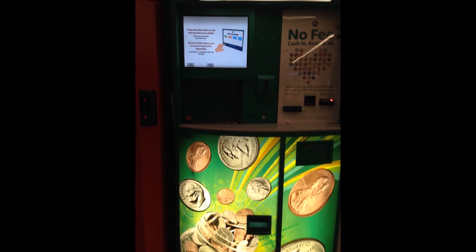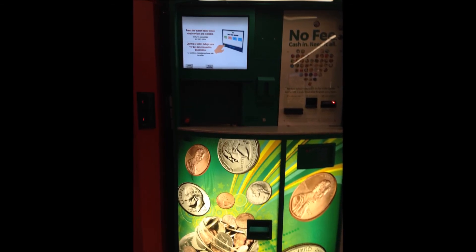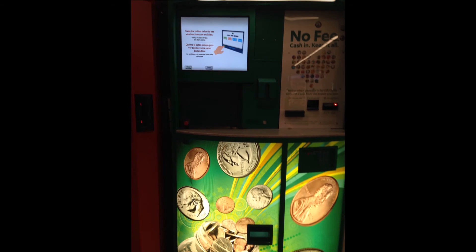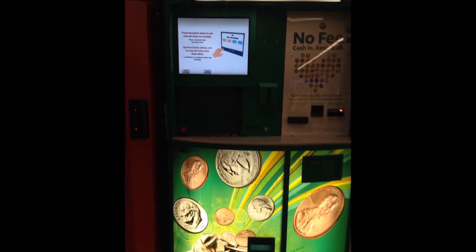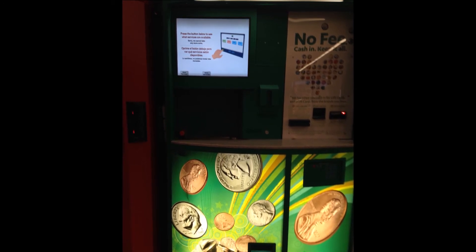This is a coin exchange machine. You can pour as much loose change as you want into this machine, and then it will print out a receipt. You can then take this to the cash register and it will give you the same amount of money.